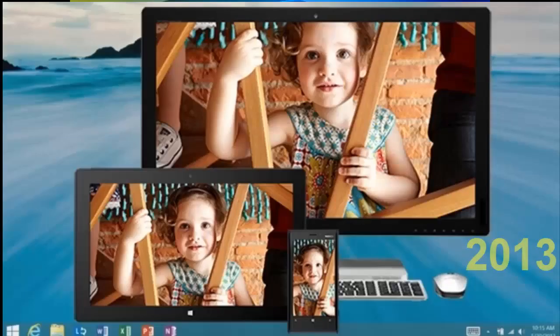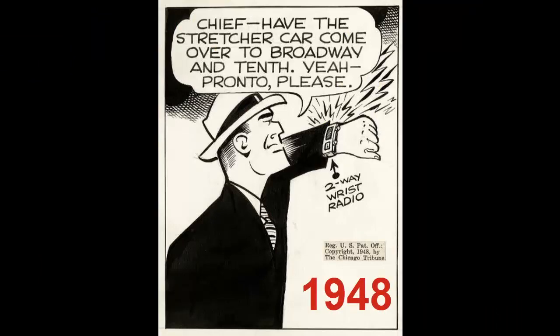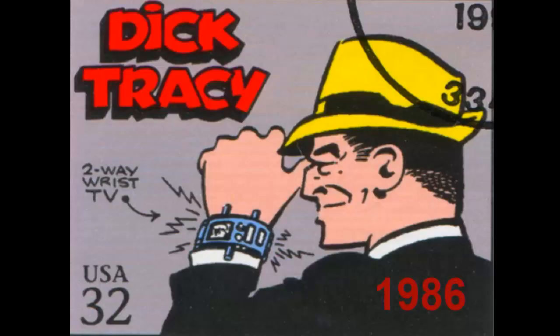And now tablets are poised to continue to improve in the area of weight, screen contrast, CPU power, storage capacity, and battery life. Well, what's next? A Dick Tracy 1946 two-way radio? Or a Dick Tracy 1986 two-way wrist TV?